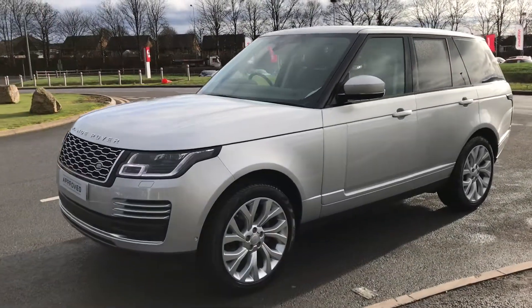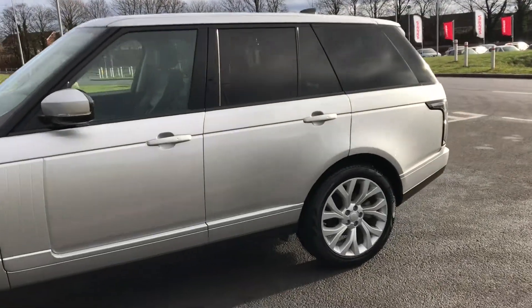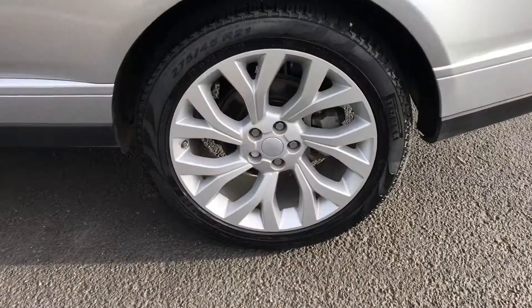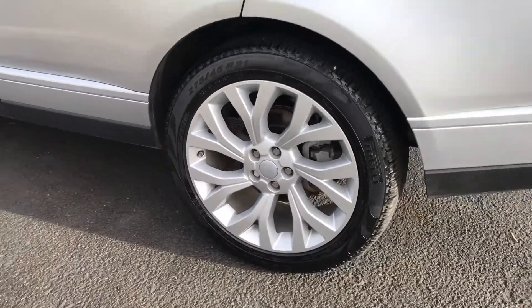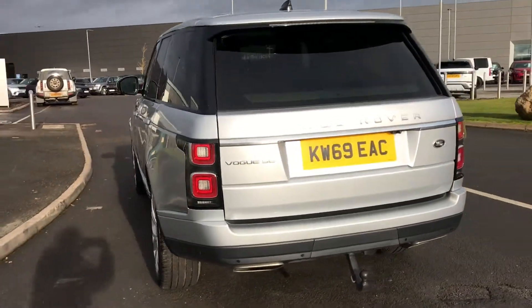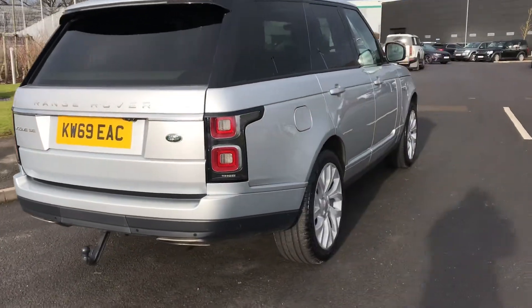Here we have the Range Rover Vogue in Indus Silver. You have 21 inch alloys, 7 split spoke with a silver finish, privacy glass, and an electrically deployable tow bar which means it can be discreet if you want it to be.